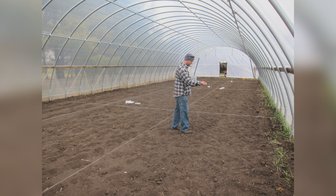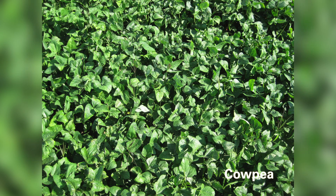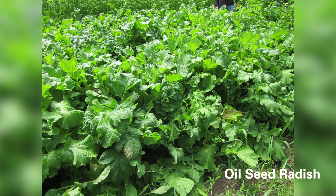In the fall you can see cereal rye, you can see hairy vetch, you can see some brassica crops too. And if you are planning to use a cover crop just before you plant your cash crop in the spring, you need to focus on short duration cover crops — for example, cowpea, which is a legume that will fix atmospheric nitrogen and make it available to your plant.